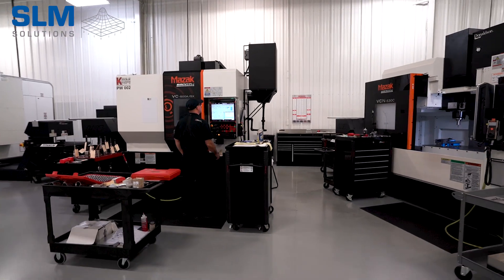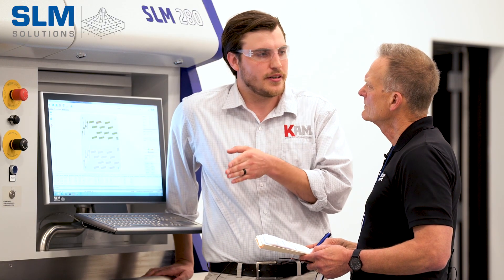And then from there we do all the inspection in-house as well. We're really focused on vertical integration to make it so the customer will work with us and we'll deliver a finalized part.